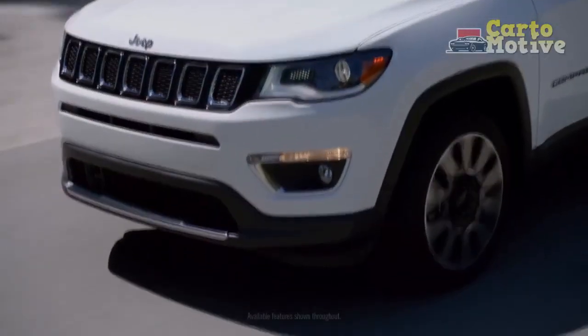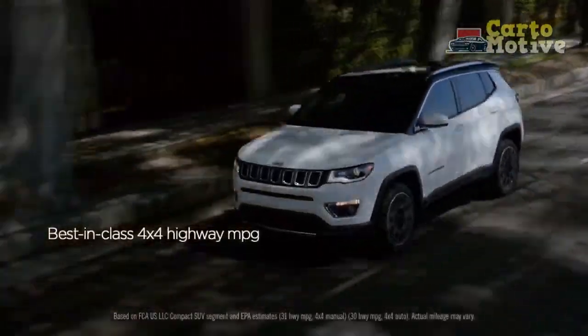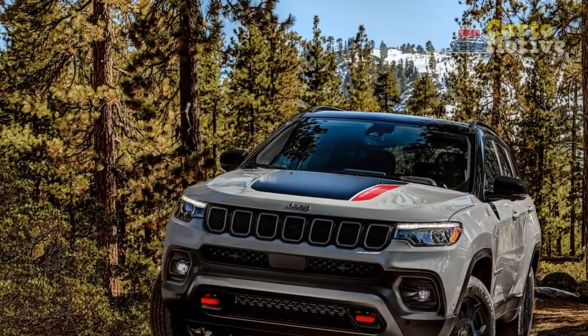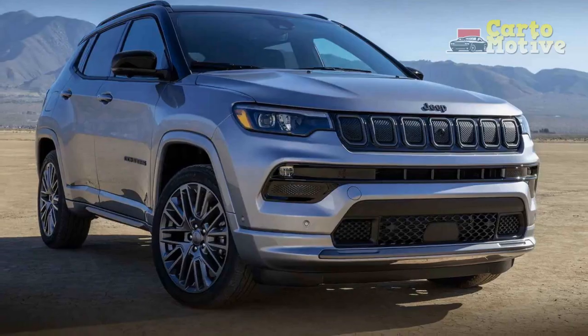The compact crossover segment is one of the busiest in the USA, with enticing new options arriving on a regular basis. To face these challengers, Jeep gave its second-generation Compass a comprehensive facelift for the 2022 model year, though there was no change to the mechanical bits — an oversight corrected for the 2023 model year.